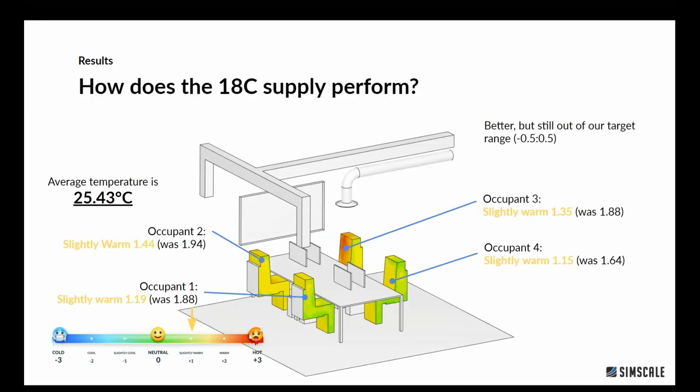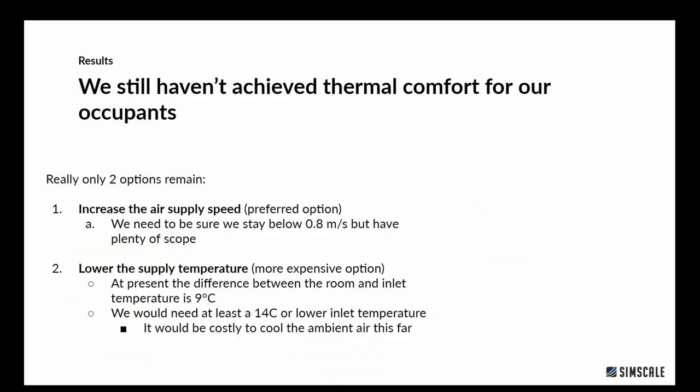We then cooled the inlet temperature from 19 to 18 degrees — a pretty linear improvement, making everyone a little more comfortable and dropping the average temperature slightly — but occupants are still quite uncomfortable. The next option is to lower the supply temperature even further, but with low flow in the room, there's very little value. We really need more flow through the room to pull heat out. We could increase the air supply to two or four times its current rate and still be well within the ASHRAE standard.